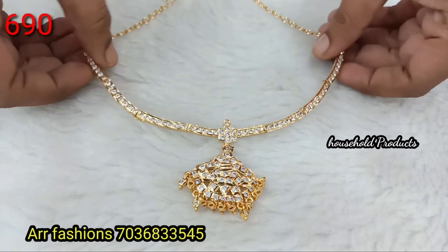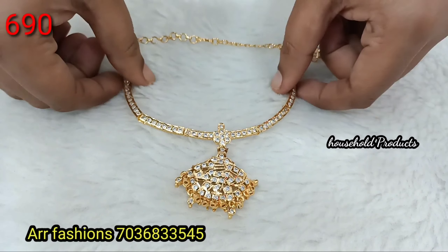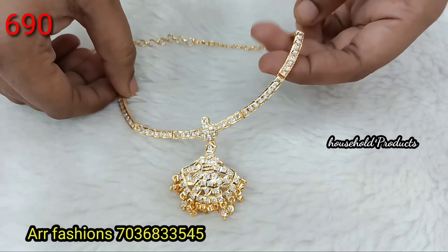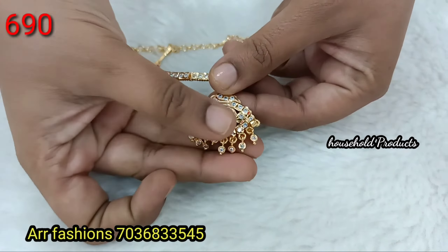Next, a functional neck piece model. Complete white stones, flexible chain links. The pendant has a complete MAC polish with hanging stones. Just 690.